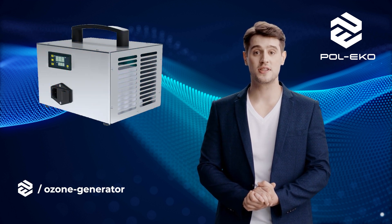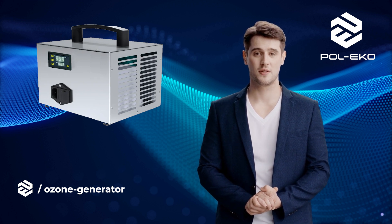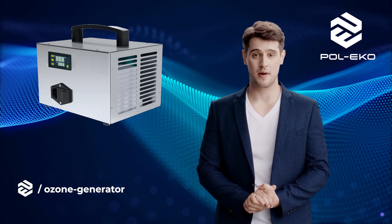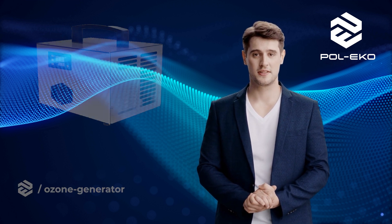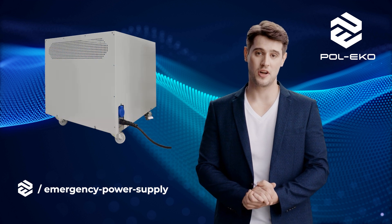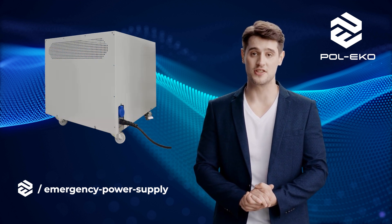Ozone generators are used for disinfecting and sterilizing air and surfaces. These devices eliminate bacteria, viruses, and mold, making them ideal for use in hospitals, laboratories, and other places requiring high hygiene standards. Pol Eco Emergency Power Systems guarantee the continuity of laboratory equipment operation in the event of a sudden power outage.